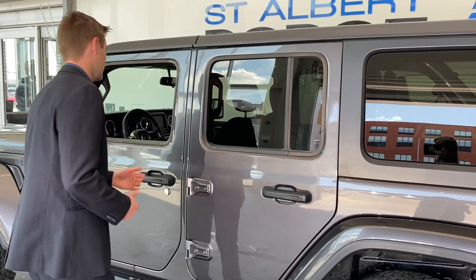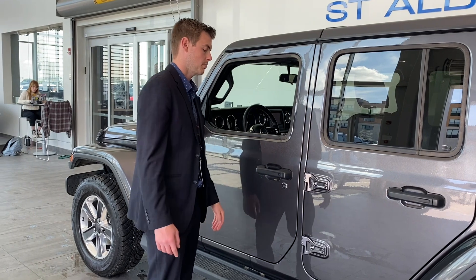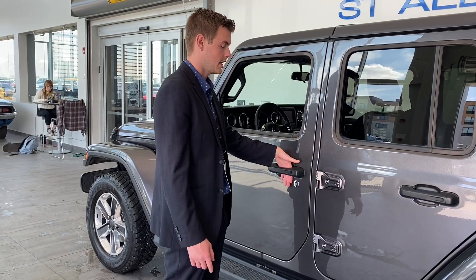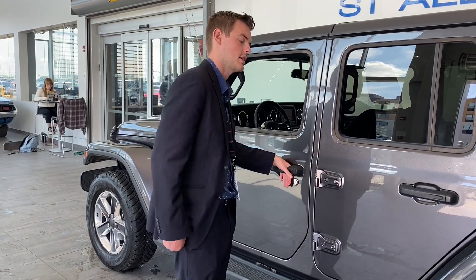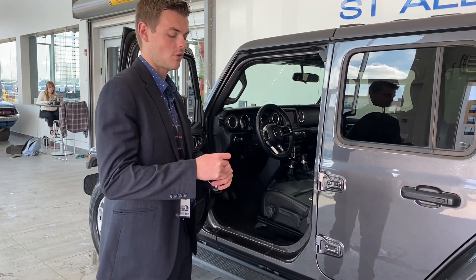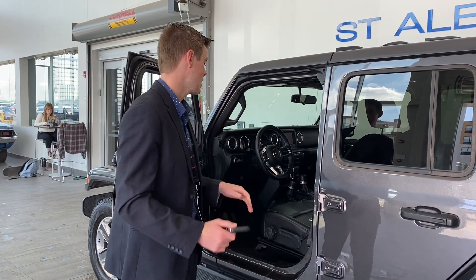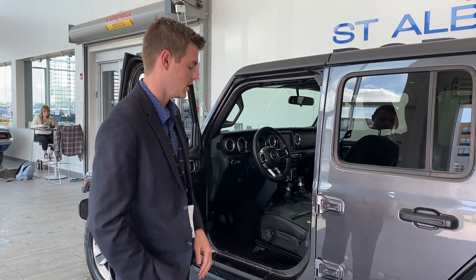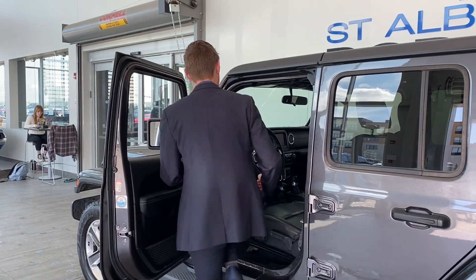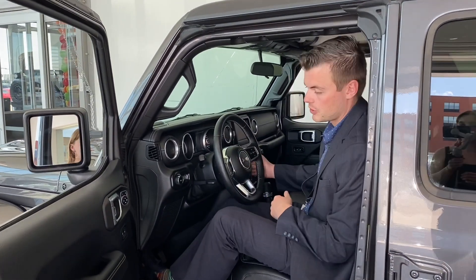The last thing I want to show you is the keyless passive entry. You can lock by pressing that button and unlock by sliding your hand in the handle, which means you can keep your key fob in your pocket. You slide your hand in the handle, it unlocks, you keep the key in your pocket, you hop in, and then all you have to do is put your foot on the brake and push to start.